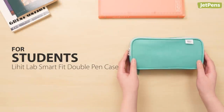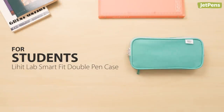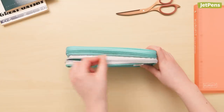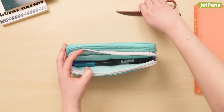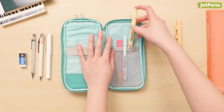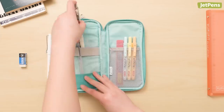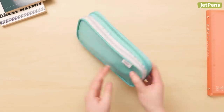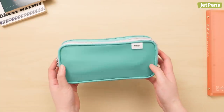For students — if you're in school, we recommend the Lehit Labs Smart Fit Double Pen Case. It's a compact, practical pick with space for every manner of stationery a student might need. It's got a range of different pockets and compartments for everything, whether they're page flags, highlighters, pens, or even erasers. You'll always be ready to take your best notes.